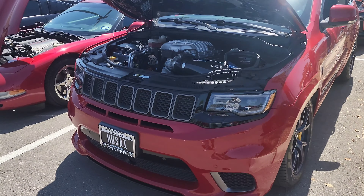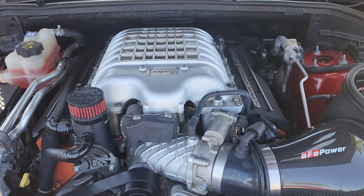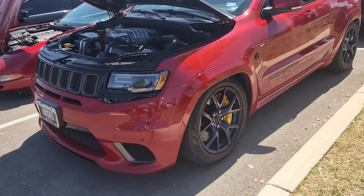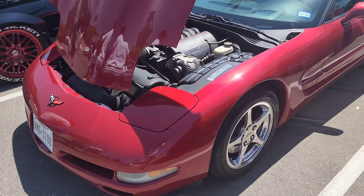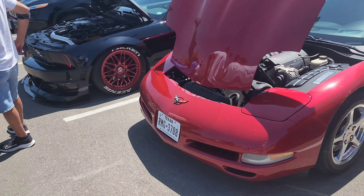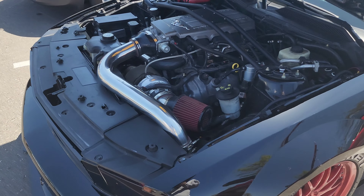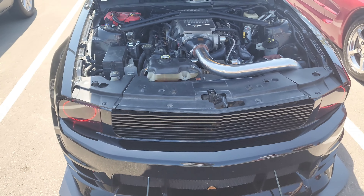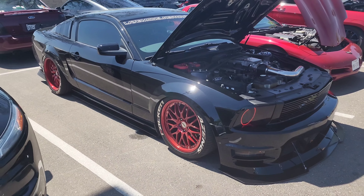Oh guys, look at this — we got a Jeep Cherokee that's got the SRT supercharged Hemi in it. Very cool! And I found me another Corvette, boys — C5, looks like a base model but looks real clean. Very, very awesome. Next to this other Mustang over here — red wheels, it's got a big turbo.